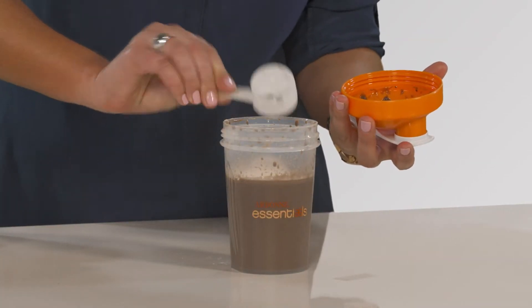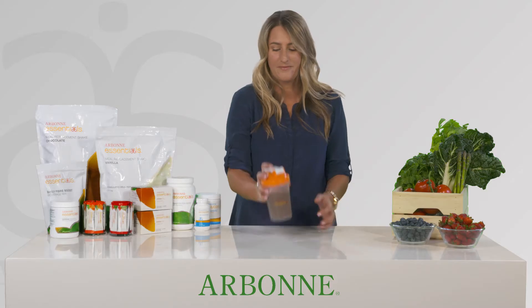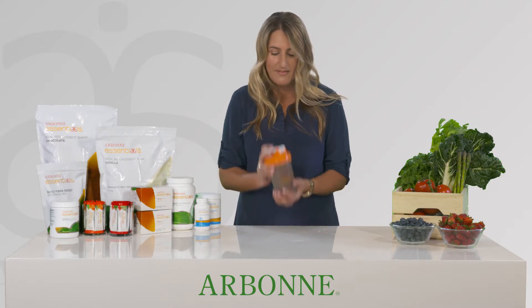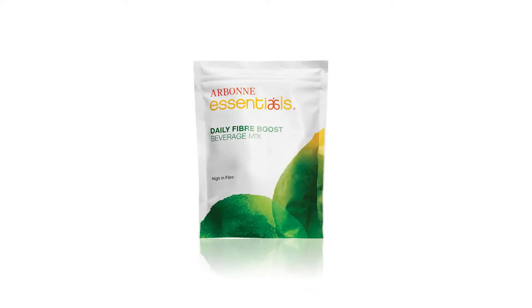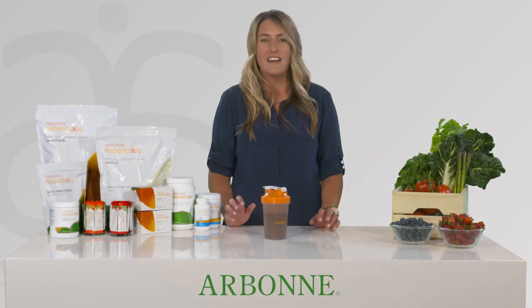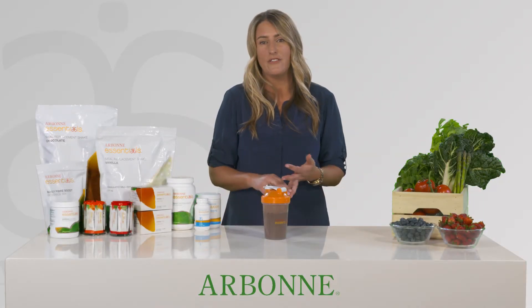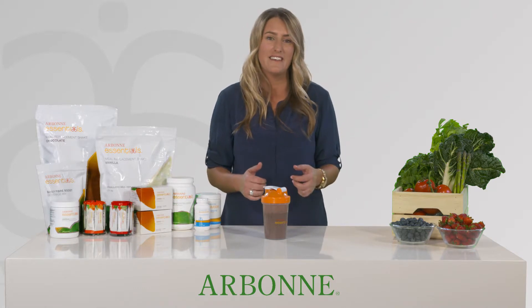Daily Fibre Boost is an amazing product that you can use in your meal replacement or all by itself. Most people don't get enough fibre in their diet to meet the recommended 30 grams per day. Daily Fibre Boost gives you a convenient way to get 12 grams of fibre, nearly half the daily requirement with each serving. I love it because it's so easy to add to almost everything. It's flavourless — you can add it to shakes, plain water, salad dressings, baked goods and even spaghetti sauce.